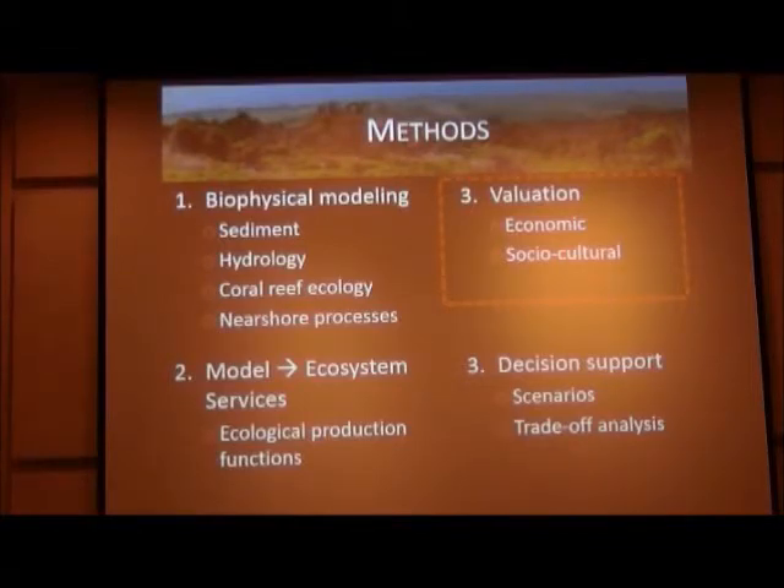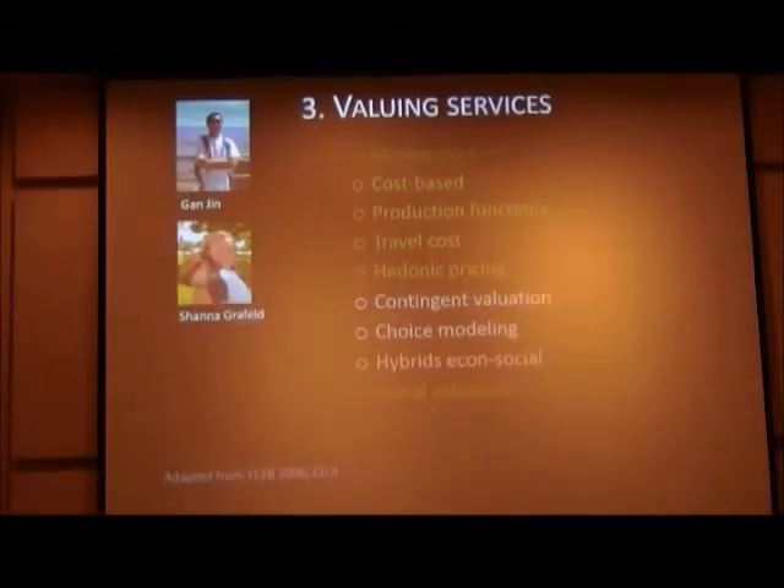Once we have the services, comes the valuation step. We have multiple valuation methods in economics, some much better than others. Students Gun Jin, with an economics background, and Shannon Grafeld are working with me on economic valuation. The market price approach is something easy to do — we look at how much fish comes off our reef, know the market value, multiply the two together, and get a proxy for the economic value of the fishery. Other ecosystem services like tourism get a bit harder — we know how many tourists there are and how much they spend, so we can start using methods to get at the value of that ecosystem service.